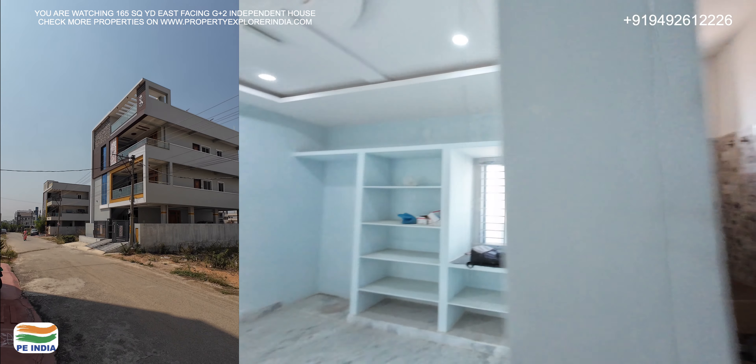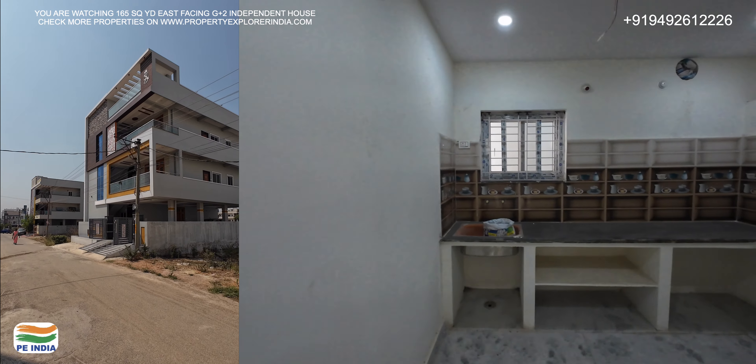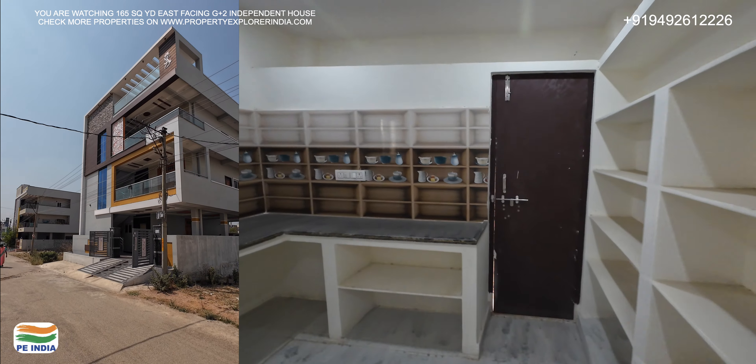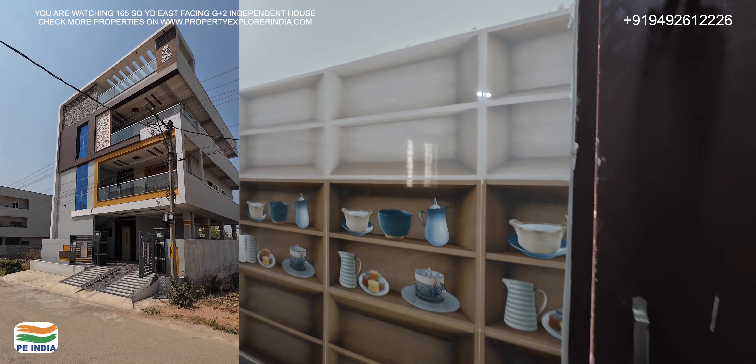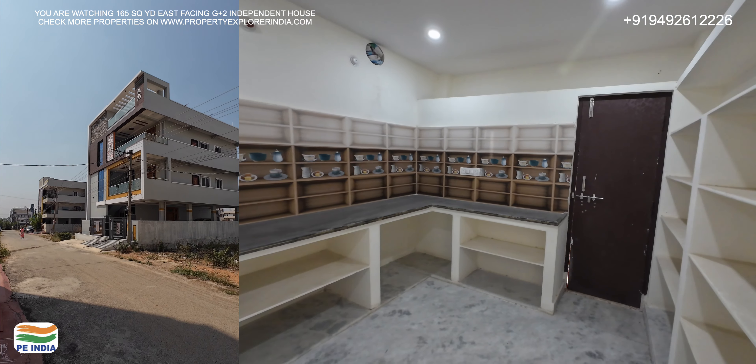I will show you the kitchen too. I have a kitchen here. There are tiles up to 5 feet high. There is also an attached wash area here as well.